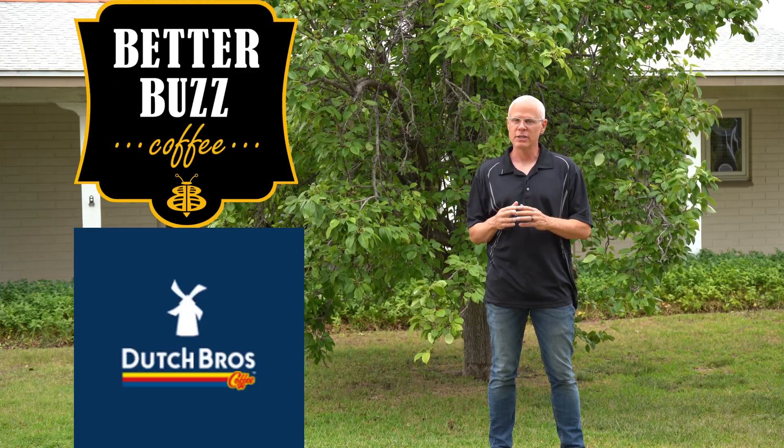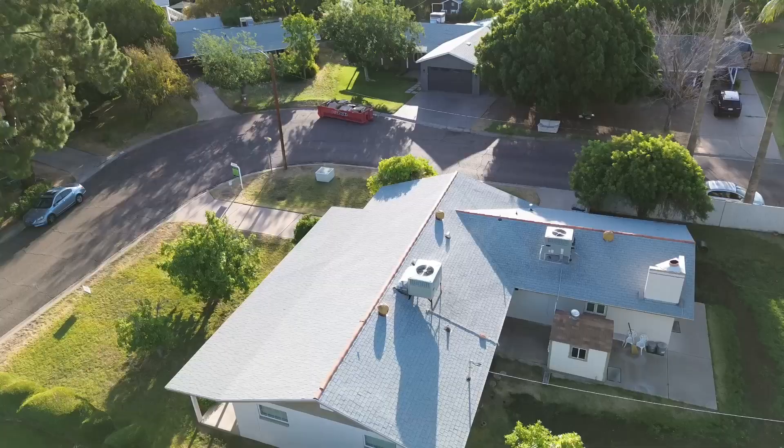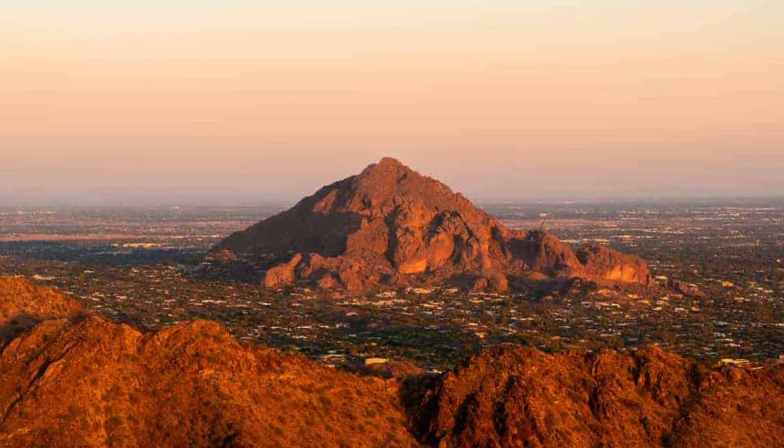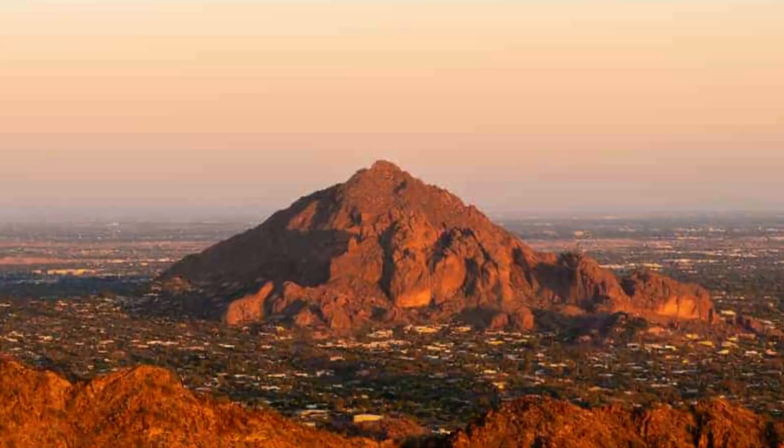Before we say goodbye to this property and you say hello to your new home, let's go over the location. Within the city block is a Dutch Brothers and a Better Buzz Coffee — the question is, which one's better? You decide. Also, within about a mile to a mile and a half of the home is Piestewa Peak for you hiking aficionados. From personal experience, it is breathtaking views valley-wide when you go up on that hill — it will take you a couple of hours, but it is definitely worth the hike. Shopping is very convenient, located within a mile or two of grocery stores, and for those who need to get out to the airport, that is within about 20 minutes. And for my sports fans out there, you've got the Diamondbacks and the Suns within 20 minutes as well.